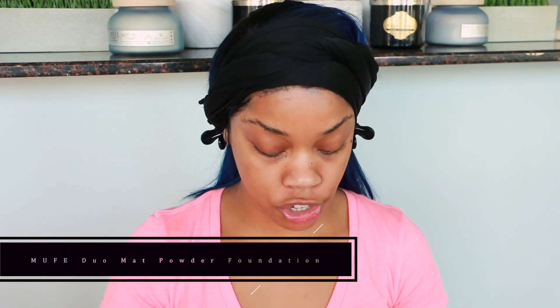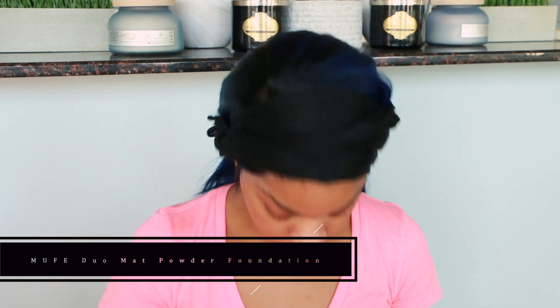The last liquid foundation I picked up is the NARS Natural Radiant Long Wear Foundation in Tahoe, which is the same shade as my NARS Sheer Glow. For powder foundations, I picked up the Makeup Forever Duo Matte Foundation — the little slip slipped out of it. It looks lighter on the card, but I promise it's my perfect color, number 209. And lastly, I picked up a backup of my Micro Smooth, but in a lighter color, number 35.